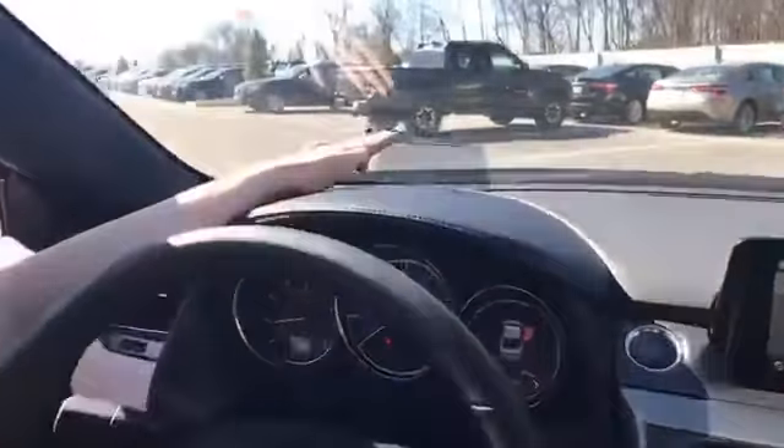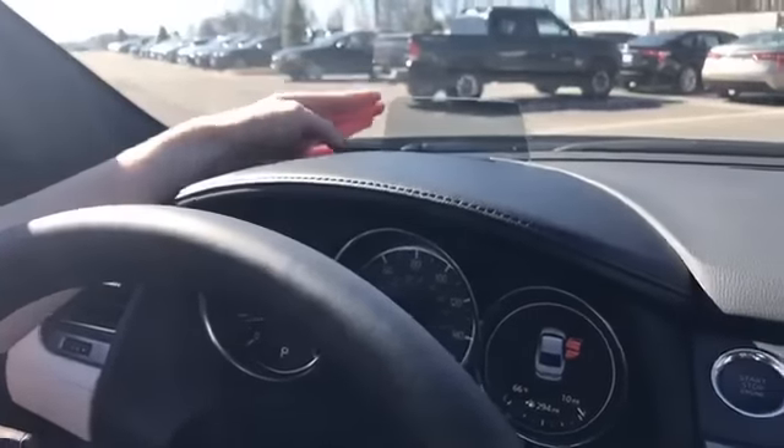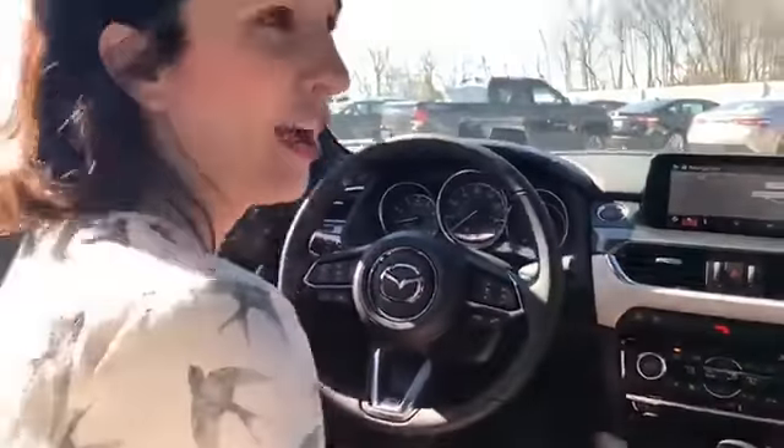When you're going over the speed limit, right here on our active driving display it's going to flash a little red light for you. It's also going to give you an audible alert, just so you know you're going over the speed limit. You can go ahead and avoid those traffic violations before we even get them.